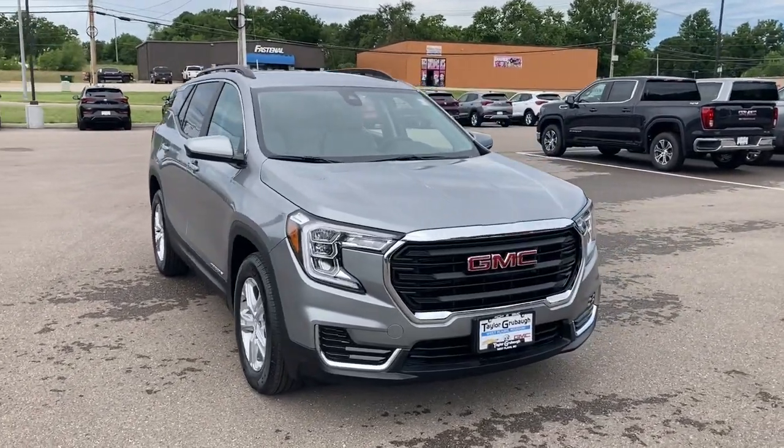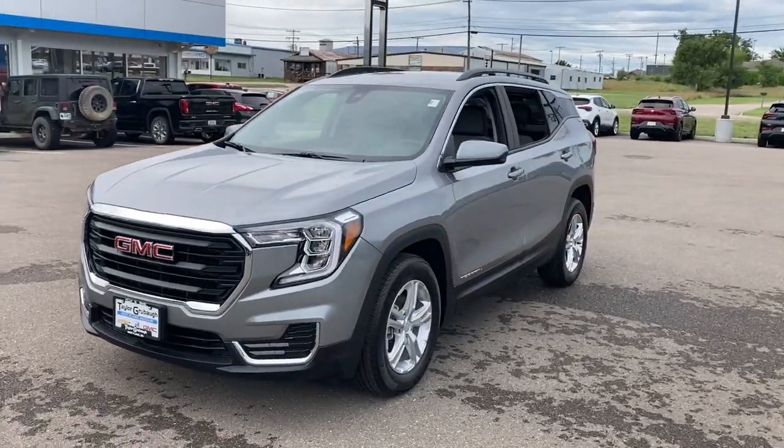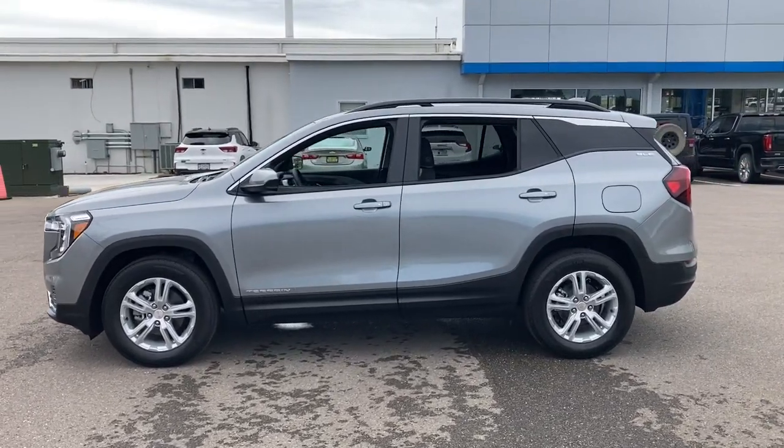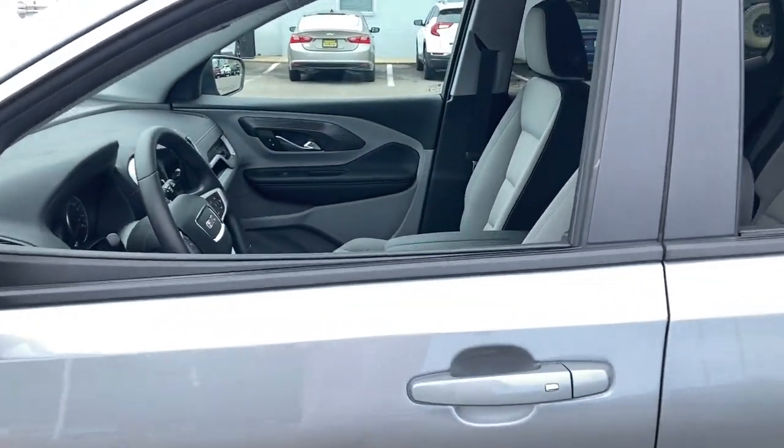This could be the car for you. The 2023 GMC Terrain. Here's a handsome Terrain that delivers comfort and security along with the latest in user-friendly connectivity. Flexible, versatile, and fuel-efficient, it's ready to take you places.